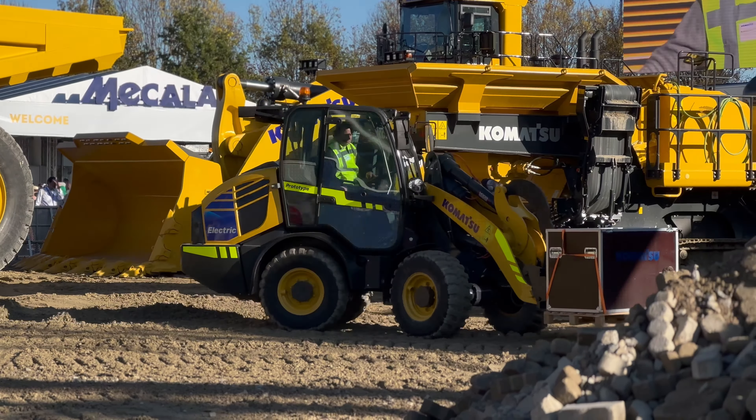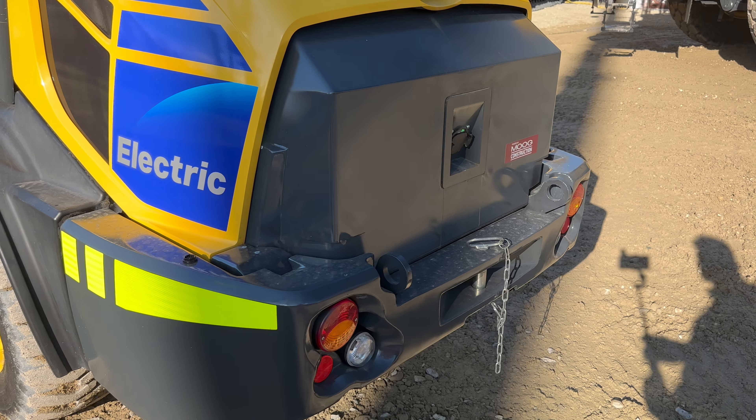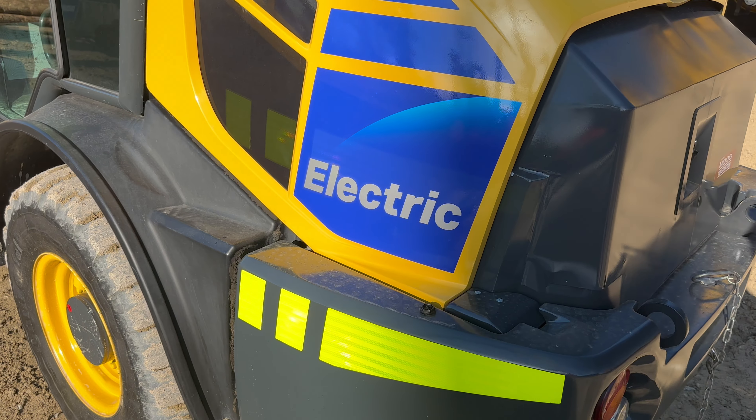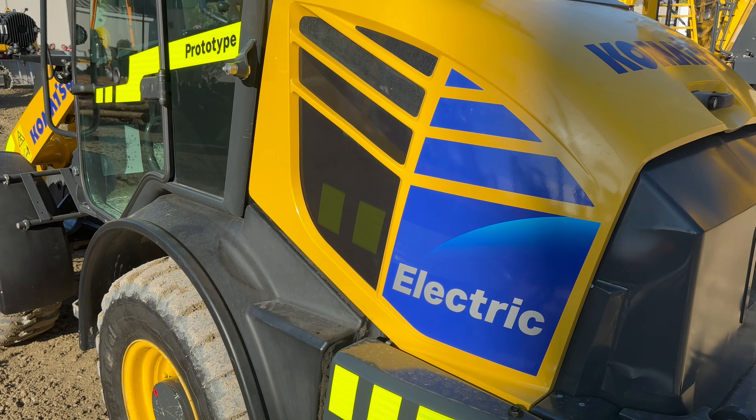Komatsu says it is starting work on electrification of its construction equipment on a smaller scale because of the still-high prices of sourcing batteries. The battery inside this machine was provided by Moog as part of the company's retrofit work. Moog has become a very popular vendor within the construction equipment market, having worked with multiple OEMs including Bobcat and Komatsu on bringing electric solutions into these machines.